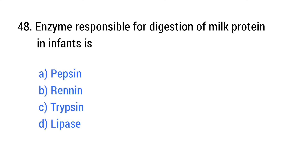Question number 48. The enzyme responsible for digestion of milk protein in infants is? The right answer is option B: Rennin.